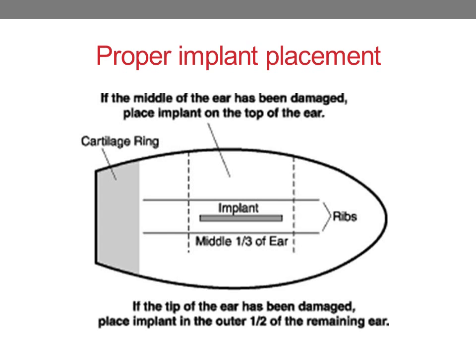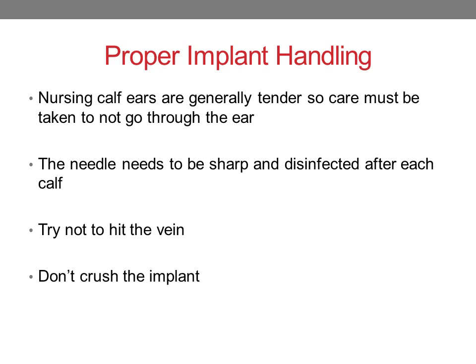We need to properly place the implant — it goes in the middle one-third of the ear. There are veins running on either side of where the implant is placed, so we want to avoid those veins. Avoid placing it too close to the head, where payout would be too quick, and not too far out on the tip, where it won't pay out correctly either. Nursing calf ears are very tender, so carefully pick up just the skin with the tip of the needle, slide it in, and place the implant. The needle needs to be sharp and disinfected after each calf, as infected implants do not pay out properly. It's also important not to hit veins or crush implants.